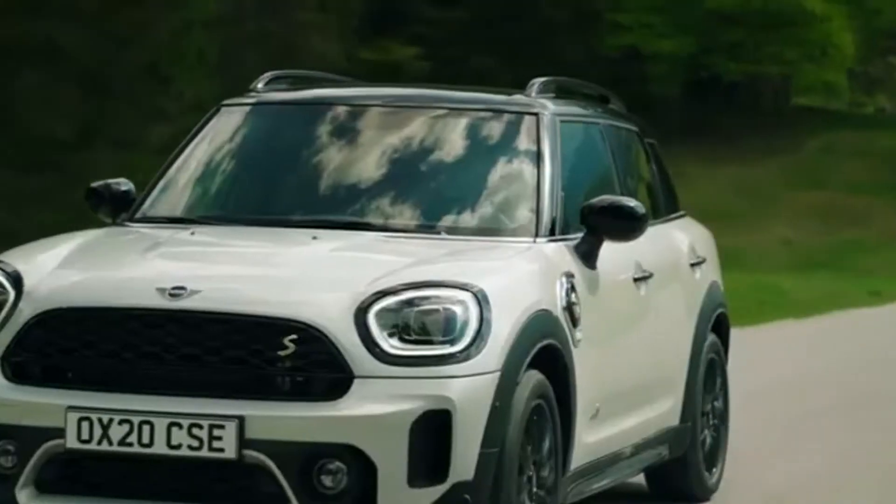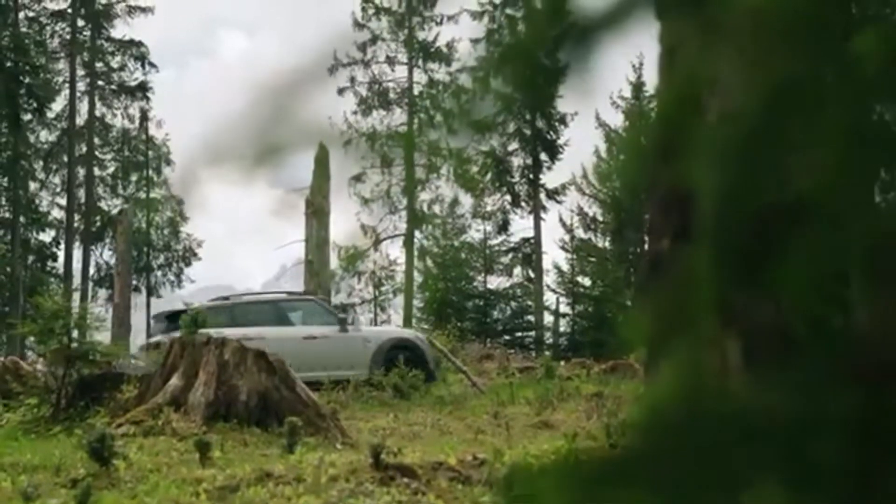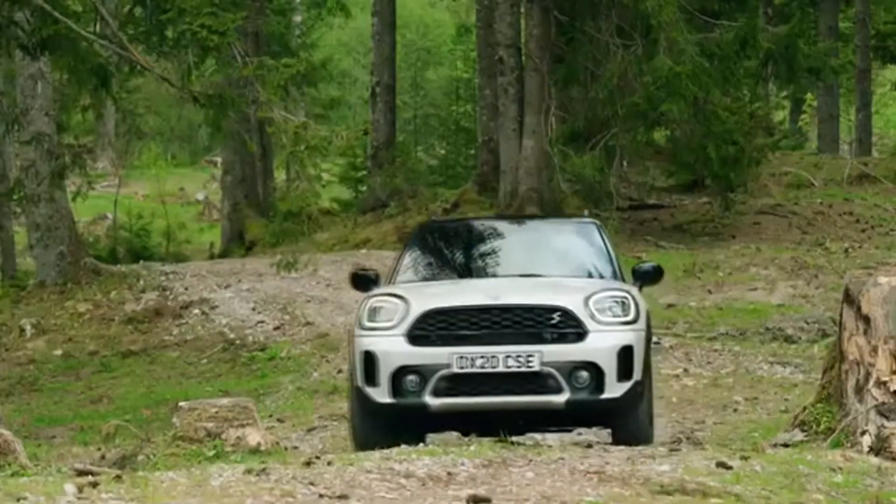The MINI Countryman, the biggest and most versatile member of the MINI model family, has an updated design, additions to the equipment range, and new innovative technology.